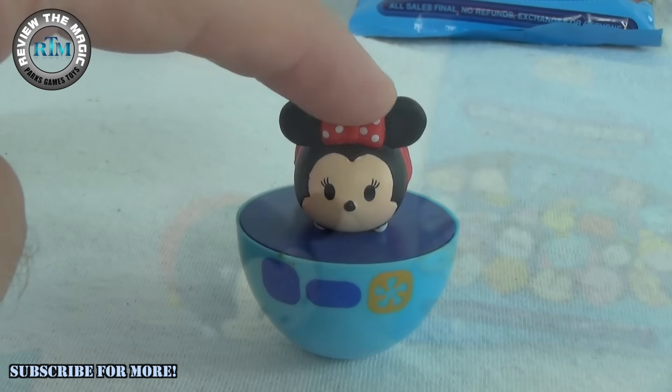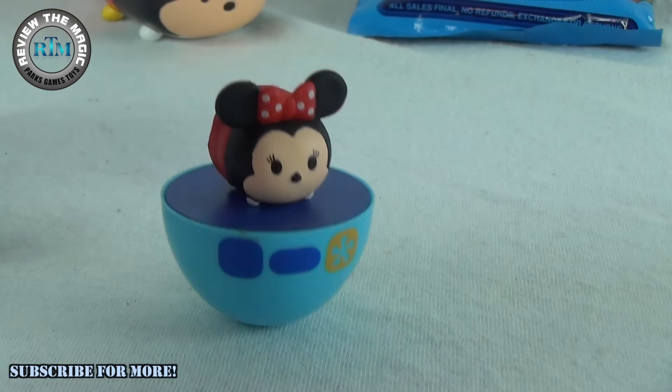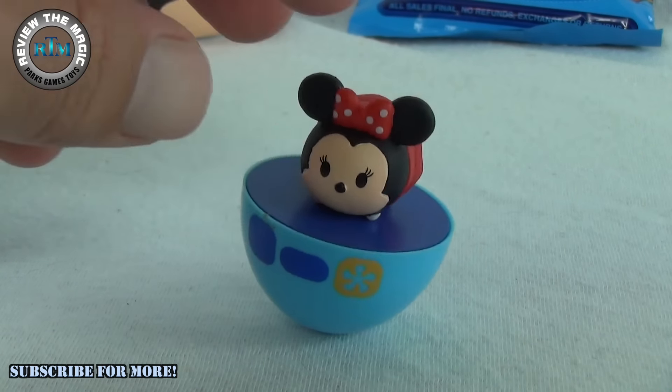Let's put her down and see how she works. There she is — she just kind of roly polies back and forth. Hours of fun! Well, maybe not hours of fun, but that's pretty cool. It would look great to get the whole set.